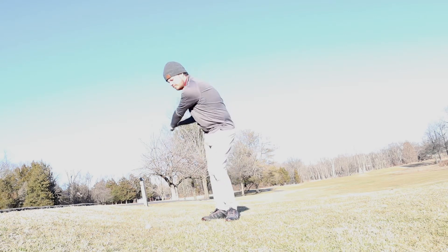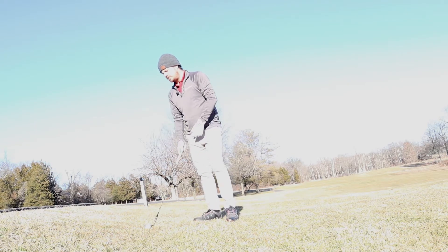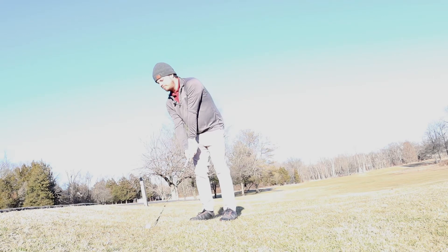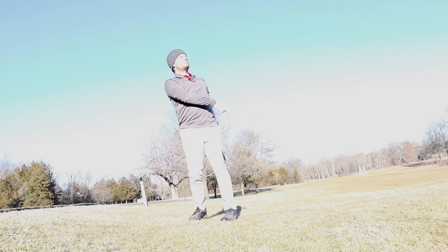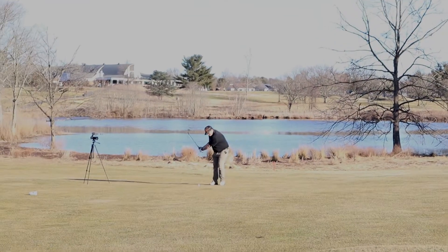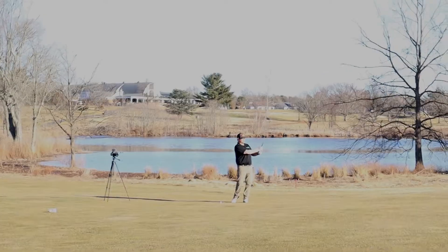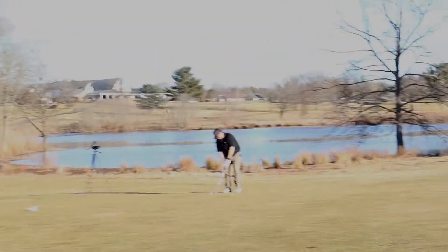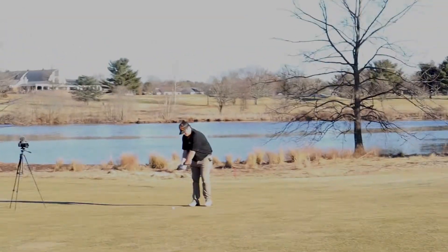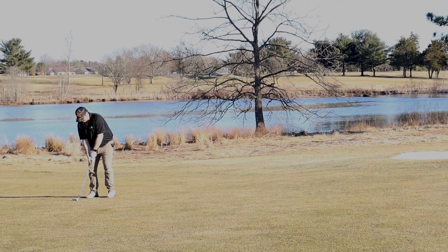Blinded by the sun, cannot see — leaking right. Downhill flop shot, see if this works. As you can see I have the camo on. Got the new Cleveland Zip Core wedges, 40% off thanks to Next Gen City — gotta love that, thanks fellas.